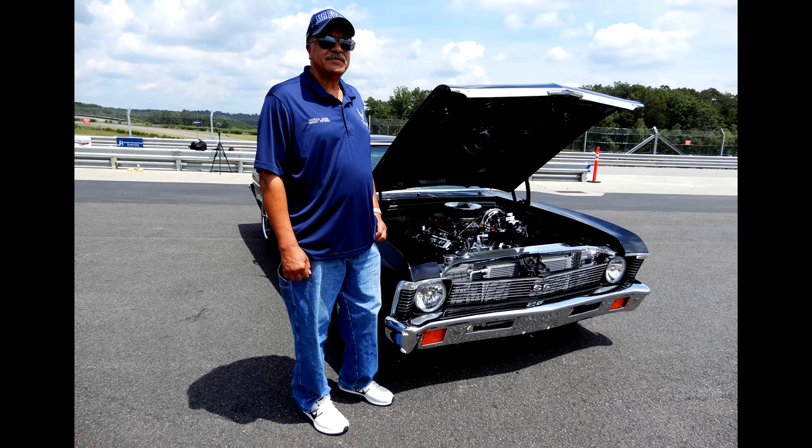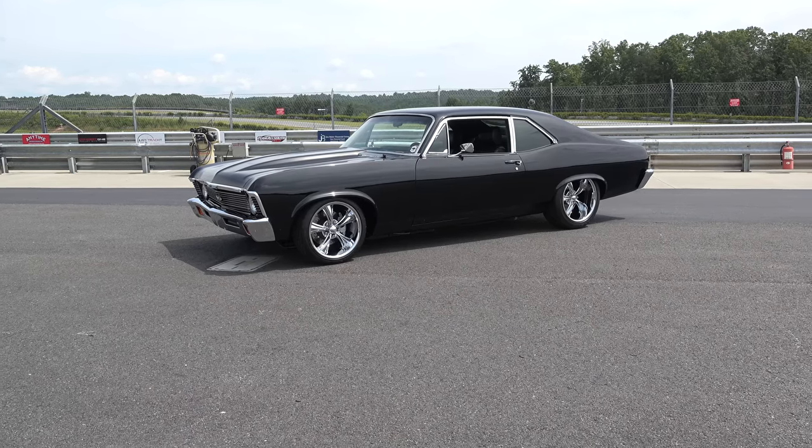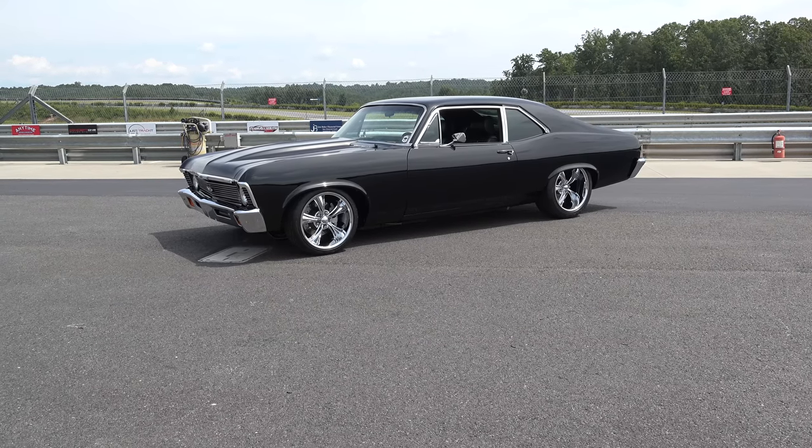So there you go — from the Atlanta Motorsports Park, a 1971 SS Nova owned by the same owner since brand new, and he's a Vietnam veteran. How cool is that? Hope you all have enjoyed it. See ya!